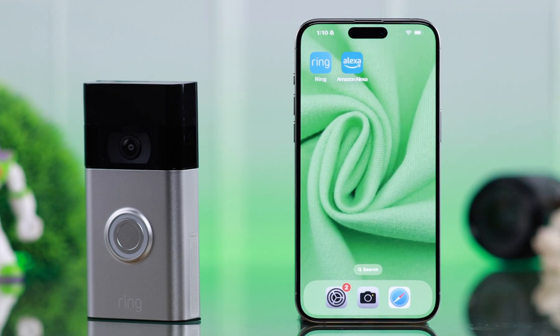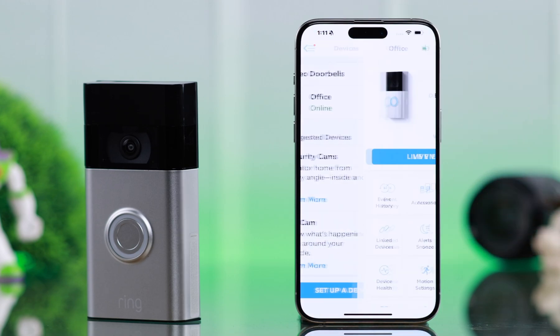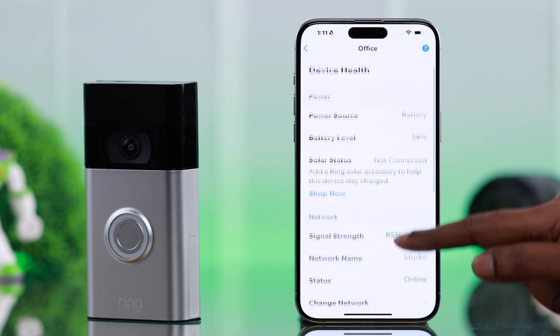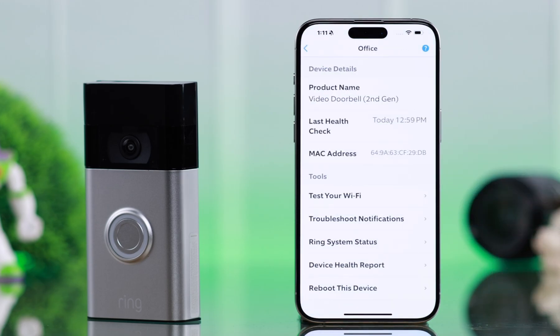If you're still facing this problem, from your Ring app go to the hamburger menu, then Devices, scroll down, enter Device Health, scroll down to the end, and from here go ahead and reboot or restart your doorbell. Tap on 'Reboot the Device.' This will take a while and will solve any minor glitches that may be causing this problem.